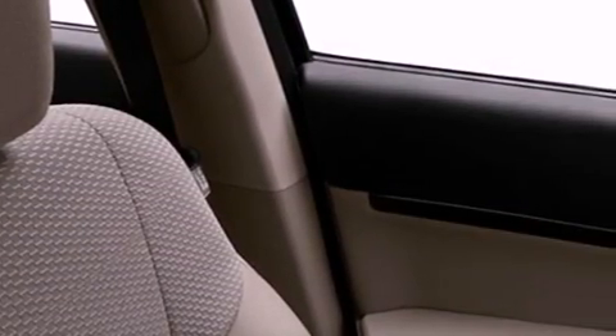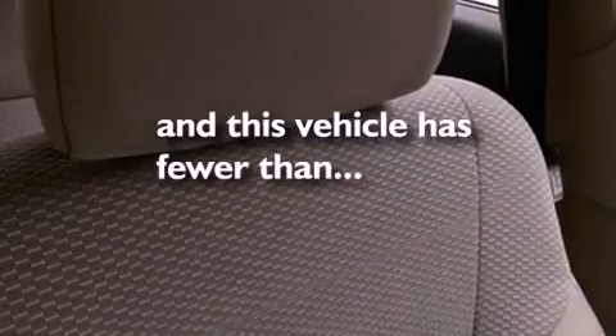Dual airbags, side impact door beams, full power accessories. And this vehicle has fewer than 22,000 miles on the odometer.